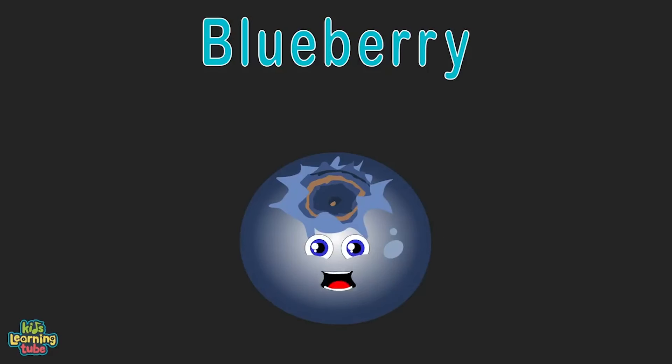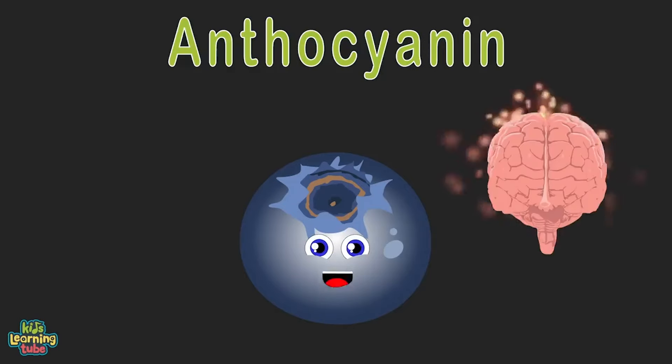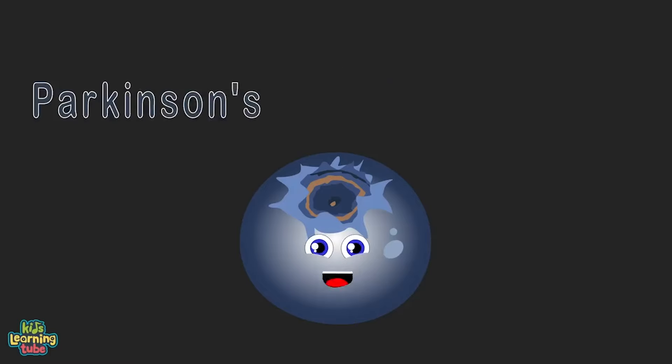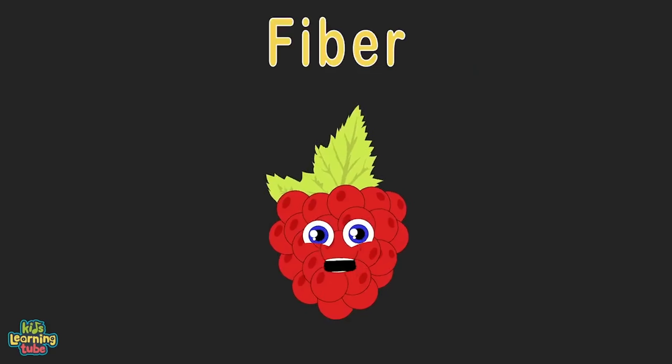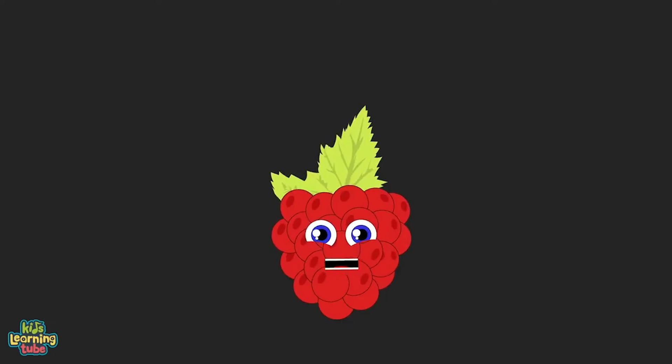I'm a blueberry — I contain anthocyanin, an antioxidant that helps protect memory and cognition. I lower the risk of diseases to help your mind stay finer, such as Parkinson's and the dreaded Alzheimer's.